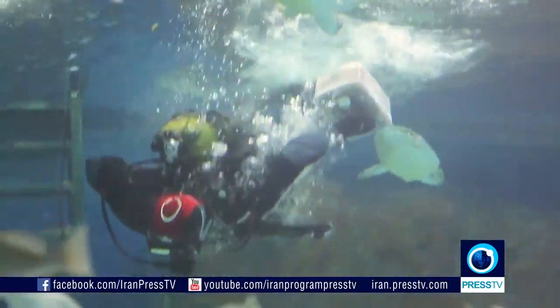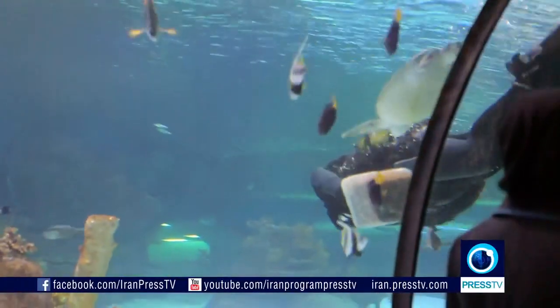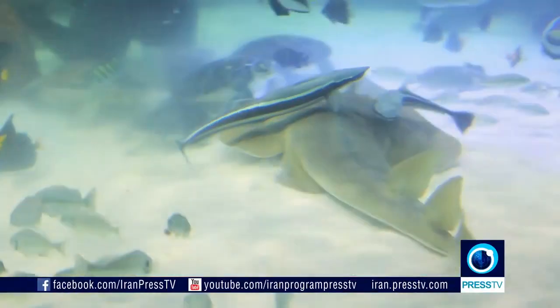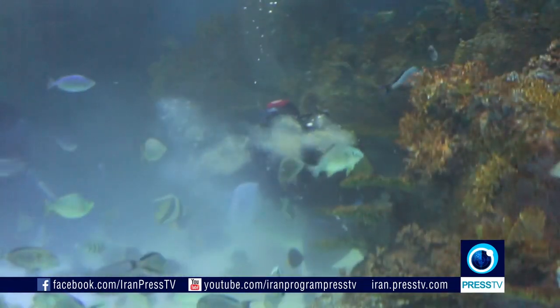The walk along the ocean floor can be made more fascinating at lunchtime, when you can actually see the divers feeding the fish by hand, ensuring that each and every one of them gets the proper type and amount of food.